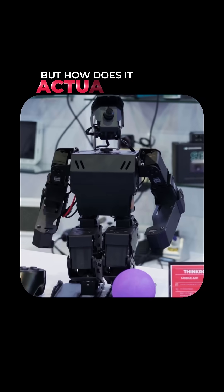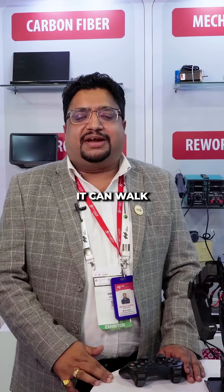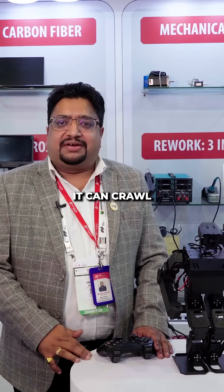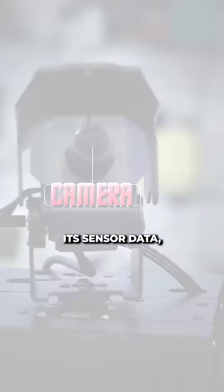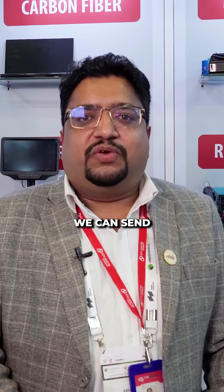But how does it actually help in life-threatening situations like a fire? So when this robot goes inside, it can walk, it can run, it can crawl. Because it has a camera on the top of it, it sends the data and then we can get it on the computer. After detecting if there is any human being, we can send our human beings to rescue them.